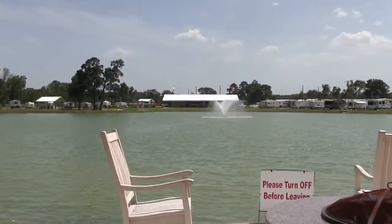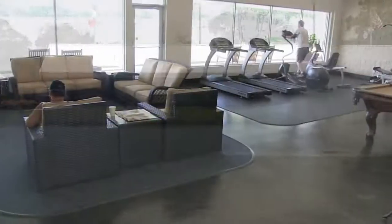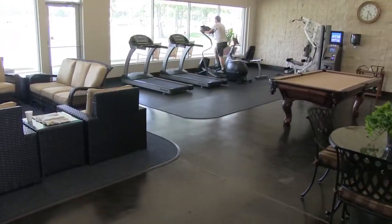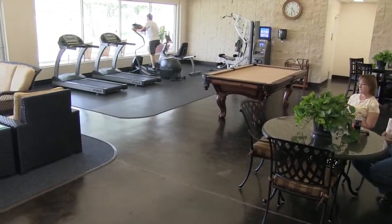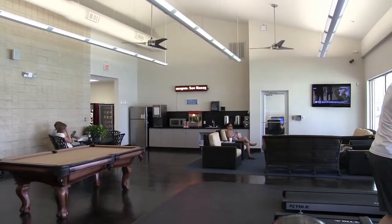At the Northlake location, we offer an impressive array of amenities, including our fully appointed recreational room — games, relaxation, and fitness — all under one roof.